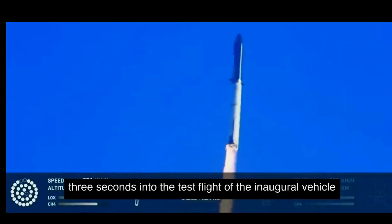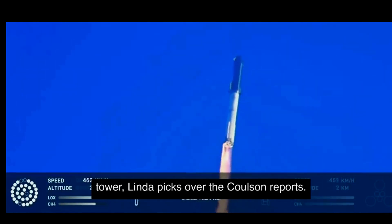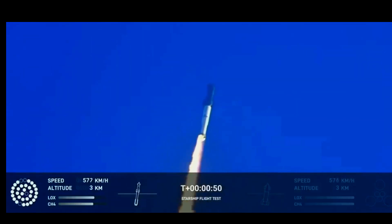Two minutes, 43 seconds into the test flight of the inaugural Starship vehicle. Tower clear — land a catch-over. Propulsion reports first stage engines nominal. What a sight as the ground cameras capture it — flying at twice the thrust of the Saturn V, heading into space.